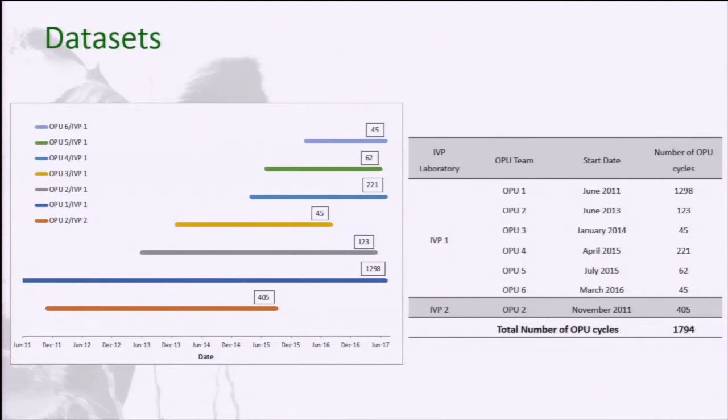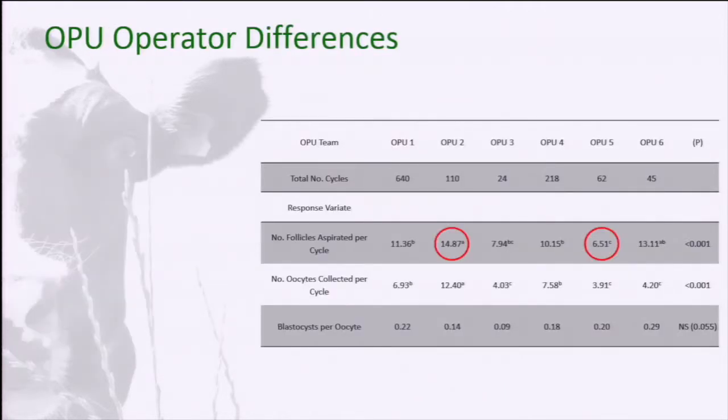These are the datasets: several ovum pickup teams, several laboratories, over a period of time, with nearly 1,800 ovum pickup cycles overall. One of the first things we realised is that there's quite a big operator difference. Ovum pickup operator two was picking up nearly 15 follicles every aspiration, whereas operator five was only picking up six and a half. There's definitely an operator effect. The competence of what's being collected is also impacted — operator six was getting a better blastocyst rate per oocyte and damaging the oocytes less, getting a better COC complex.